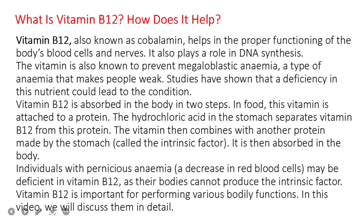The vitamin then combines with another protein made by the stomach called the intrinsic factor, and it is then absorbed in the body. Individuals with pernicious anemia, a decrease in red blood cells, may be deficient in vitamin B12 as their bodies cannot produce the intrinsic factor. Vitamin B12 is important for performing various bodily functions, which we will discuss in detail.